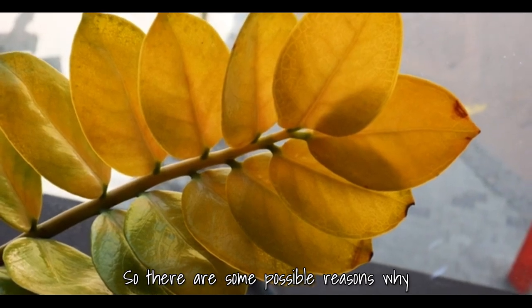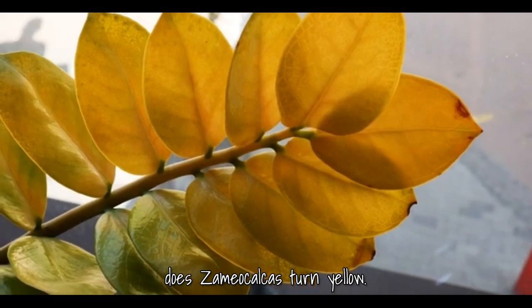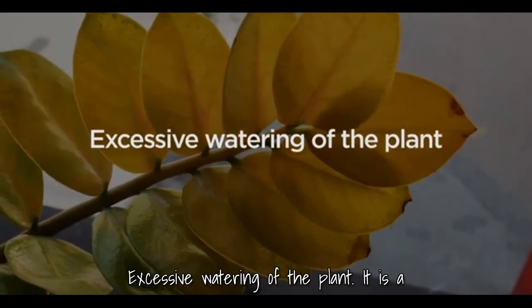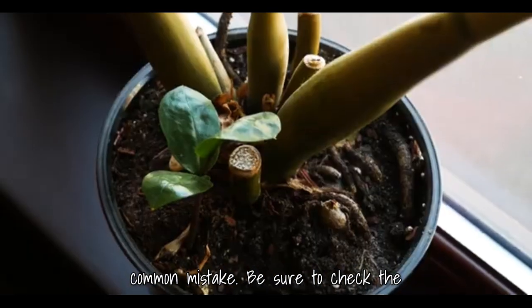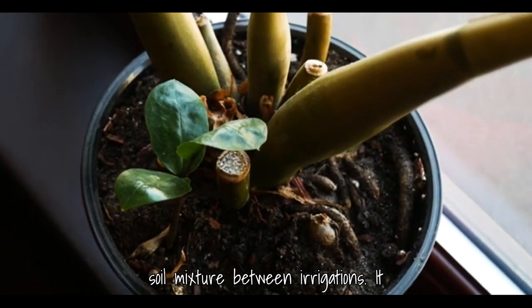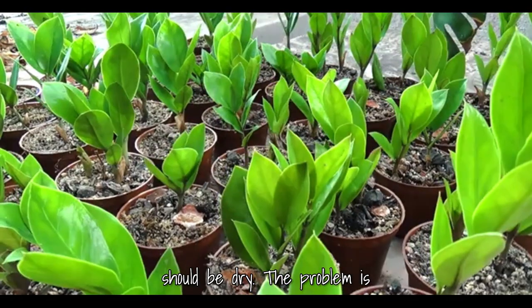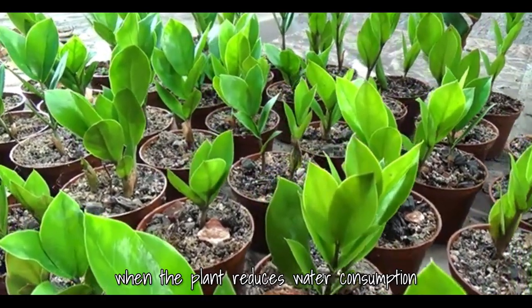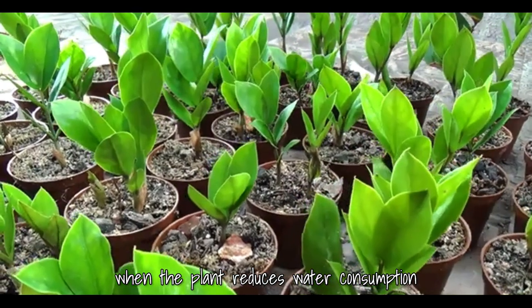There are some possible reasons why Zamioculcas turns yellow. Excessive watering of the plant is a common mistake. Be sure to check the soil mixture between irrigations — it should be dry. This problem is especially relevant in the winter period, when the plant reduces water consumption.